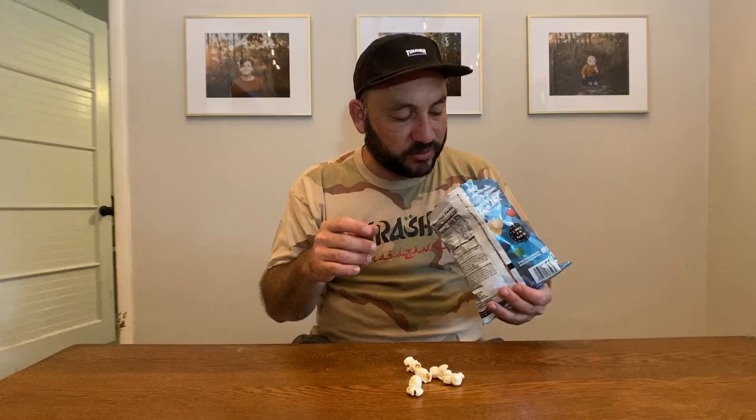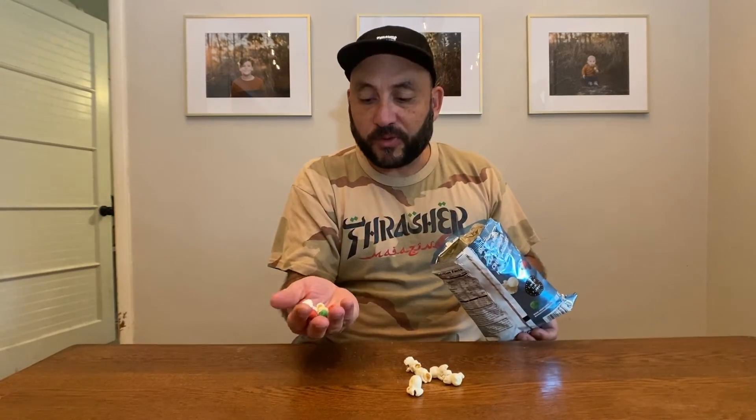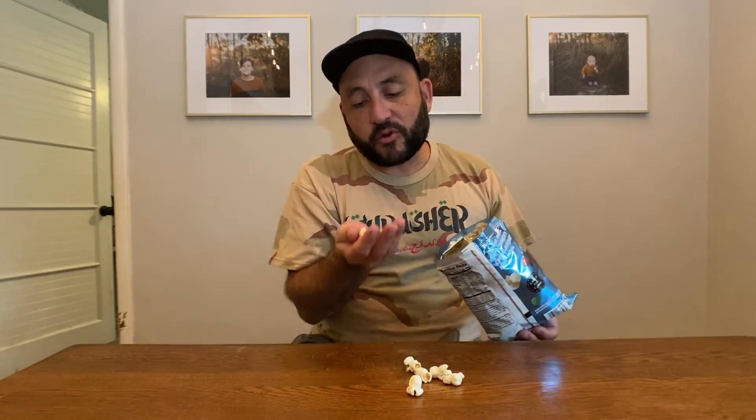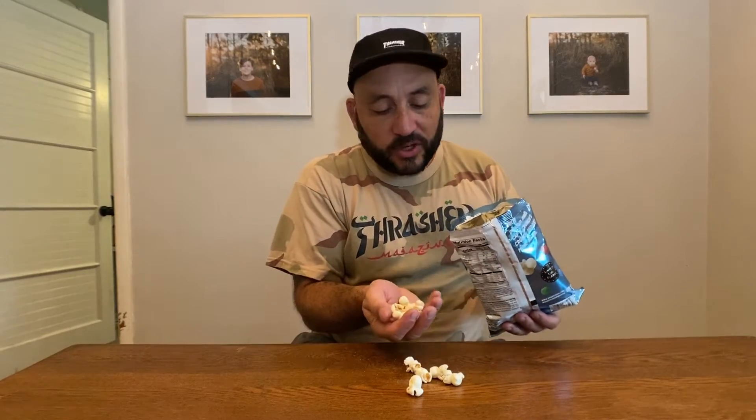There's nothing special about this popcorn — it's not flavored. I thought maybe it'd be like flavored popcorn with some candy coating, but it's not that. There are crunch berries in here though. Got some crunch berries and some popcorn — that's the ticket right there. You gotta mix the crunch berries with the popcorn.